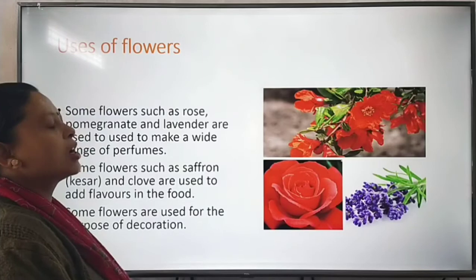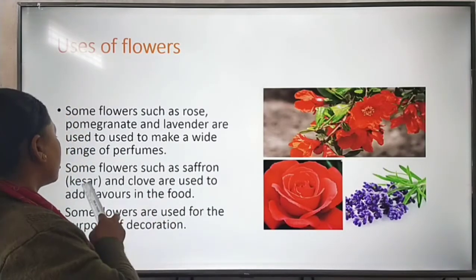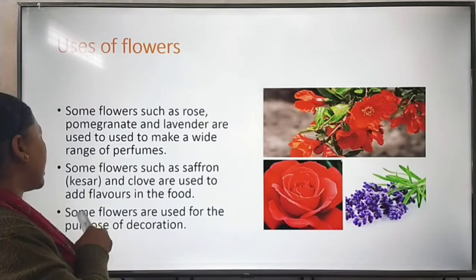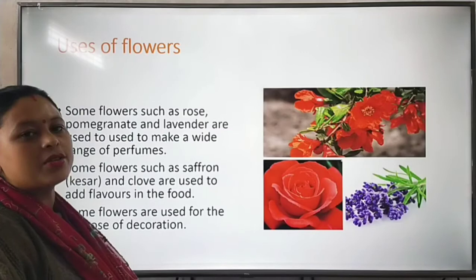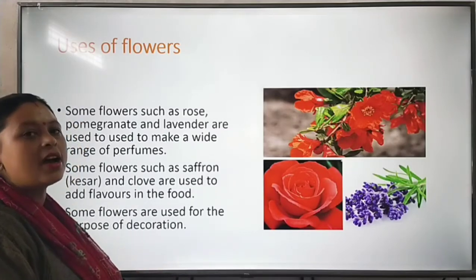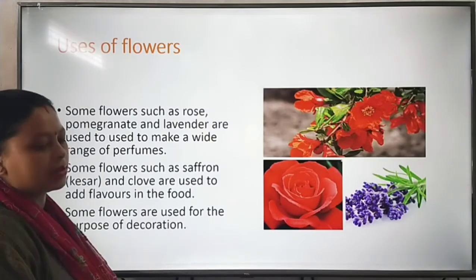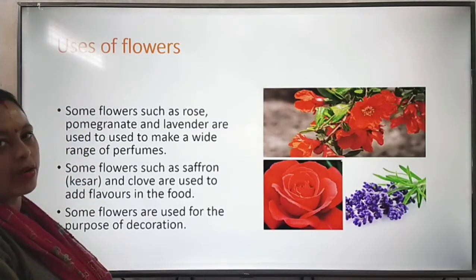Some flowers such as saffron and clove are used to add flavors in food. Clove and saffron are used to add flavors in food. Some flowers are also used for the purpose of decoration.